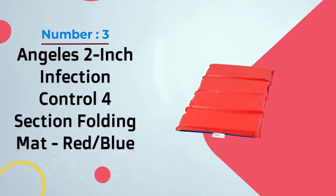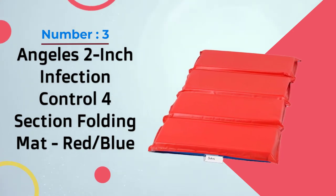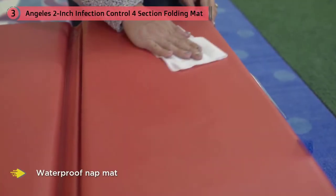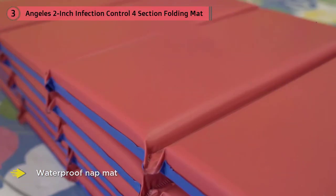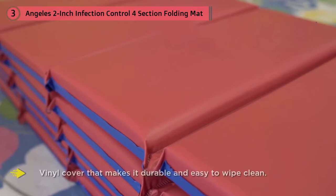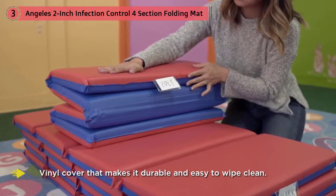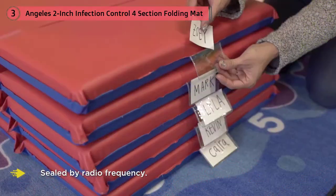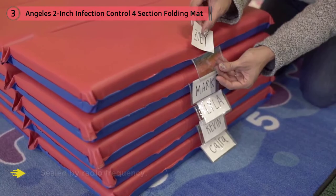Number three: Angelis 2-inch infection control 4-section folding mat, red and blue. If you want a nap mat that is waterproof, the Angelis rest germ-free 2-inch mat may be just what you're looking for. It has a vinyl cover that makes it durable and easy to wipe clean. The Angelis resists germs and bacteria because it's sealed by radio frequency. The mat is easy to store and unfold as it is trifold and unfolds to 48 inches.